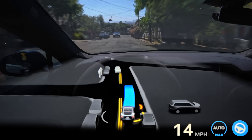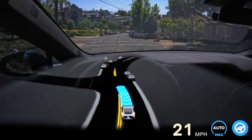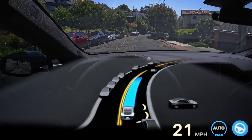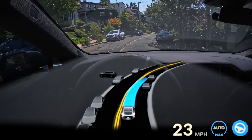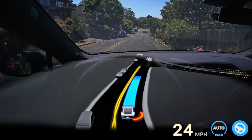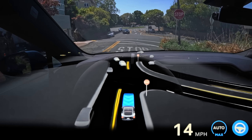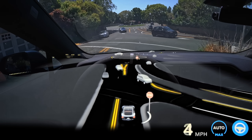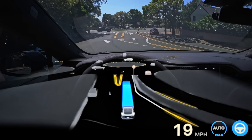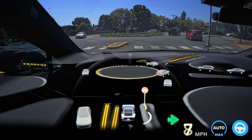A little bit further up the street, we have another example of a seemingly pretty random slowdown at an intersection before getting back up to speed. I realize that I've spent the first half of this video talking about the flaws I'm seeing on Hardware 3, because I know that's probably what you're most interested in. But if you compare the flaws we're seeing right now compared to the flaws we were seeing on these same roads with this same car just one year ago, they are laughable.